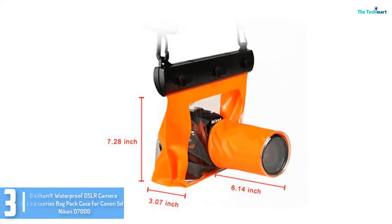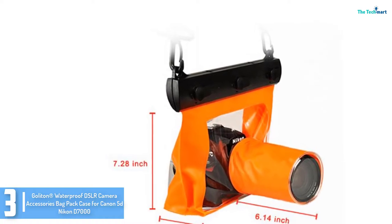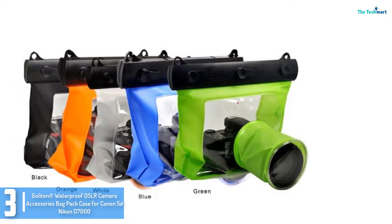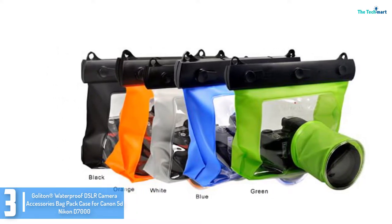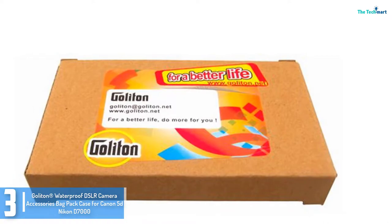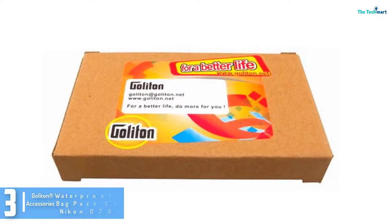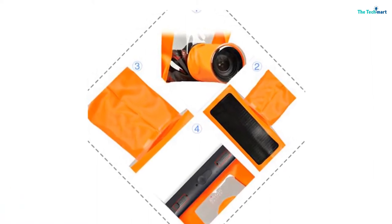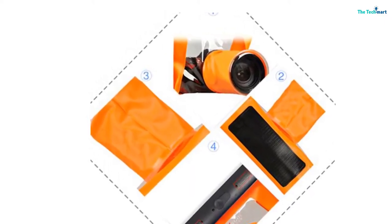At number 3, we have the GOLATON® waterproof DSLR camera accessories bag pack case for Canon 5D and Nikon D7000. This camera is quite popular among professional photographers for real-time images, which is why GOLATON® made a specific camera cover for this model. The camera cover is made of premium TPU fabric and can be used up to 10 meters underwater, so whether you are a traveler or a hiker, this cover provides confident protection for the Canon 5D and Nikon D7000. It is 100% water resistant — just remember to read the included instruction manual.